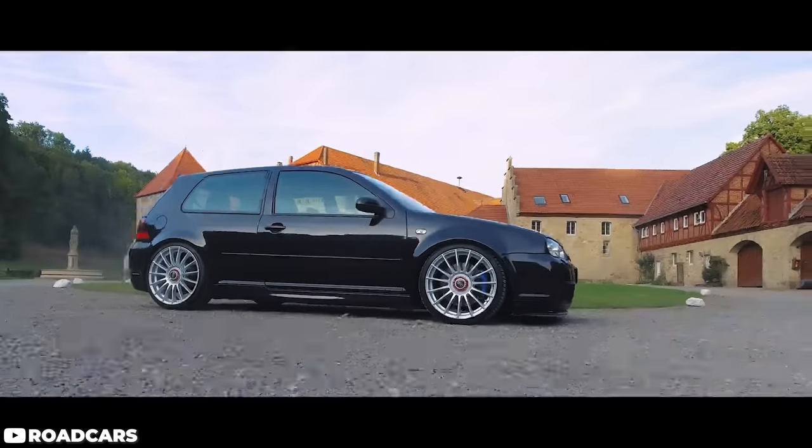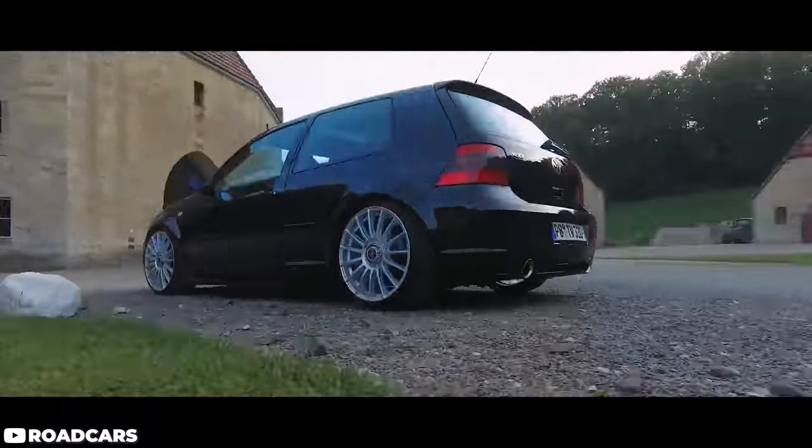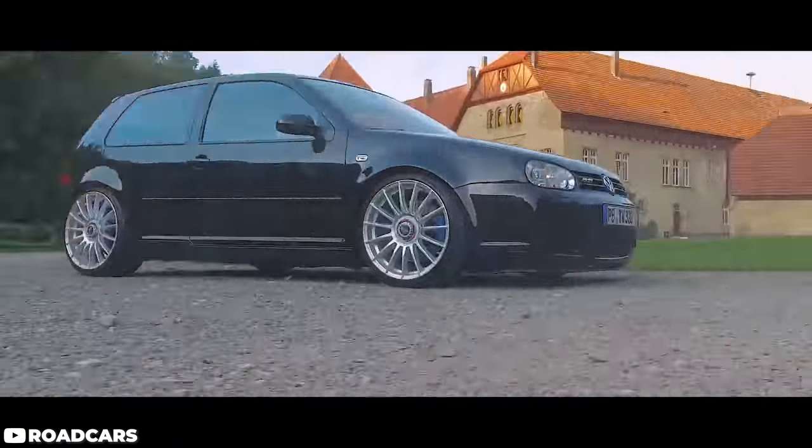If you haven't driven one of these things, you need to. These cars haven't really ever been particularly cheap, but reasonable examples are starting to demand increasing price tags. But you can grab a high mile car that needs a little bit of TLC for $10,000 to $12,000, and you're not likely going to lose any money on it.